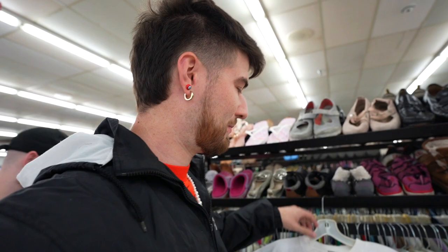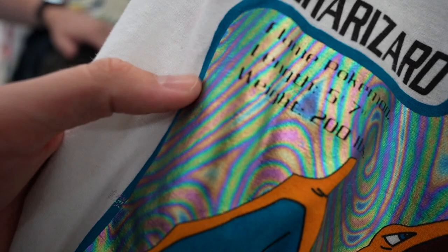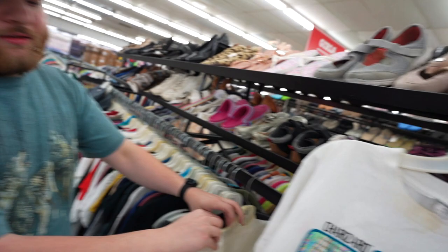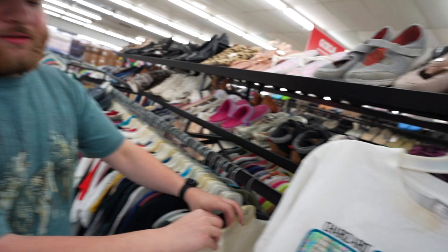I think I might just have found a grail, guys. Y'all let me know. We got the Pokemon 2000 — the Pokemon. Dude, Charizard. Look at that whole holographic print. This looks like if you spill gasoline in a rain puddle, dude. Got to catch them all.